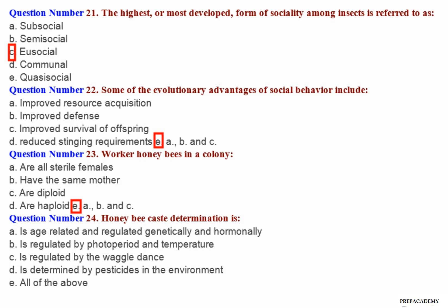Question number 24: Honeybee caste determination — A. Is age-related and regulated genetically and hormonally. B. Is regulated by photoperiod and temperature. C. Is regulated by the waggle dance. D. Is determined by pesticides in the environment. E. All of the above.